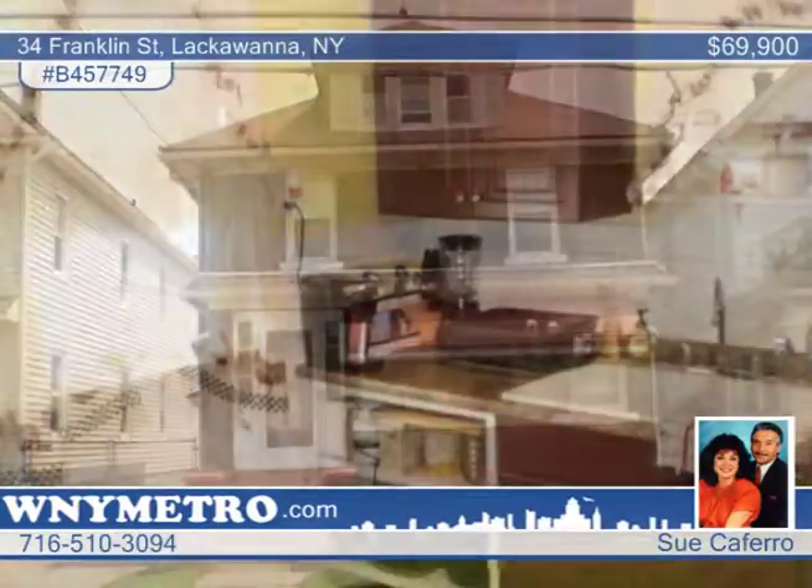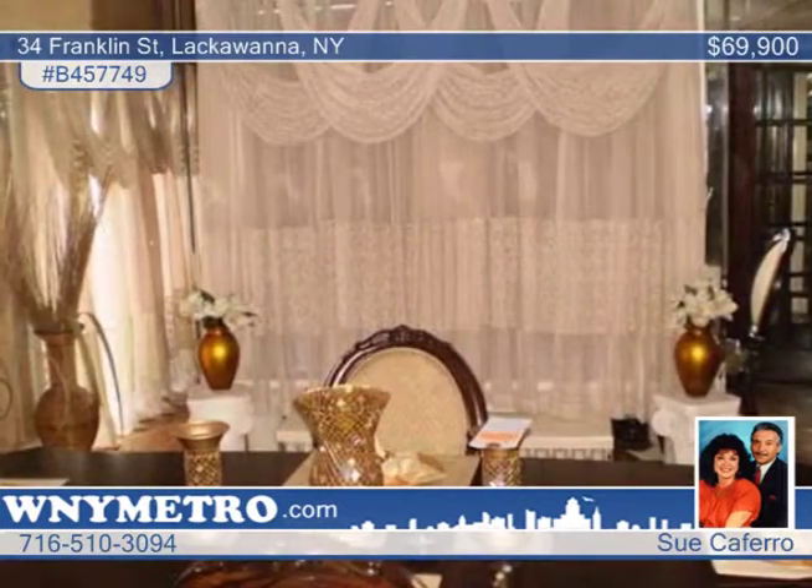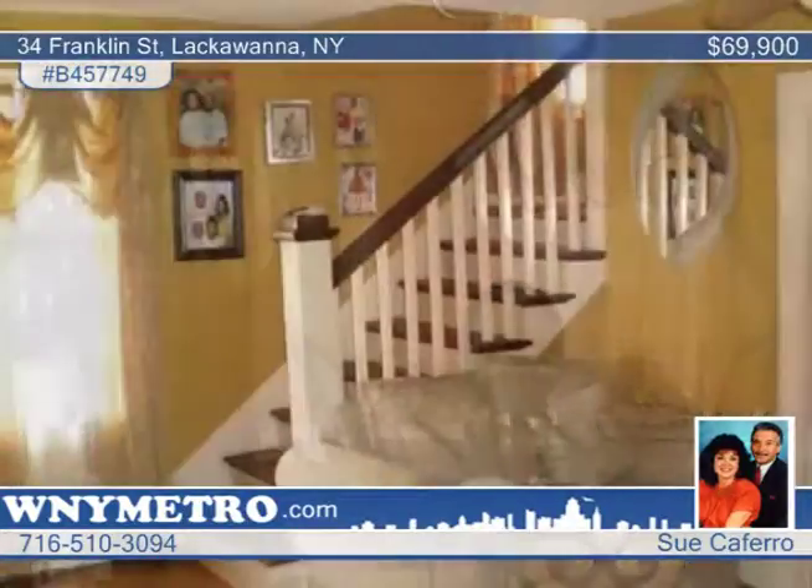Don't miss this extremely well cared for three bedroom, one and a half bath home with all the extras you could need, with a gorgeous built-in glass and original wood bookcase, gas fireplace, and mirrored walls in the large formal dining room. This home is a real must see.